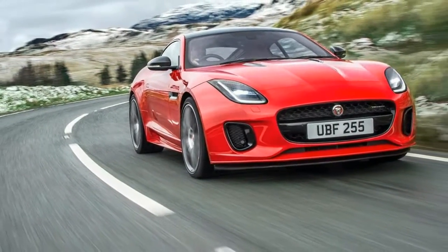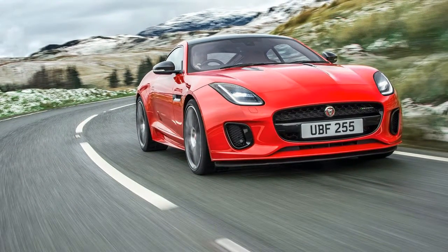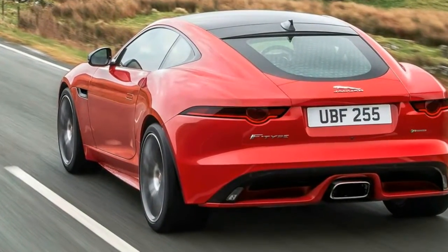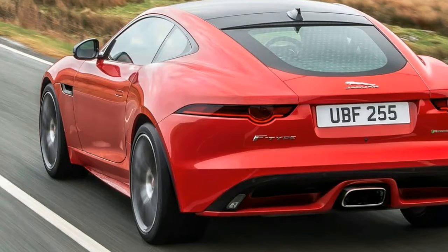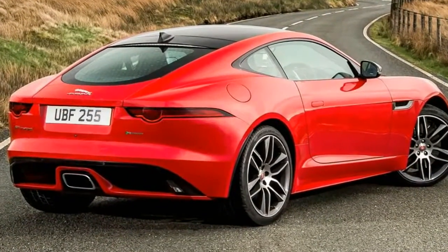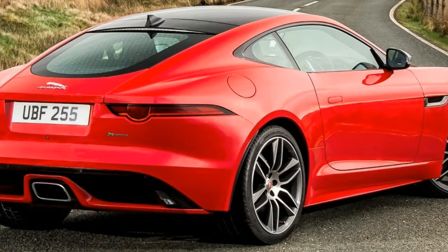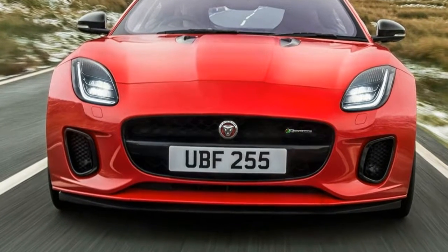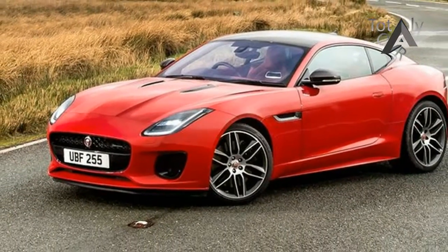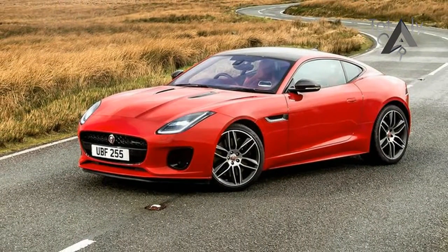We're not ones to prejudge, so let's start by looking at the numbers. Jaguar's engineers have boosted the 2.0 litre Ingenium engine to 296bhp. Torque is up too, with that figure now standing at 400Nm. That equates to a 0-62mph time of just 5.7 seconds, which isn't too shabby. In fact, it's just 6 tenths of a second slower than a Porsche 718 Cayman.